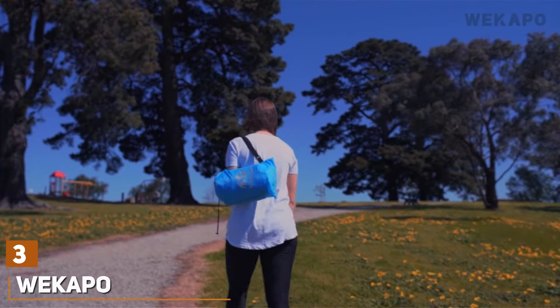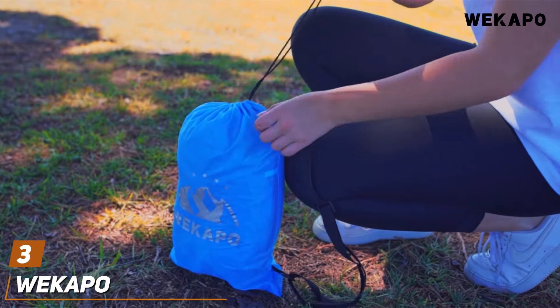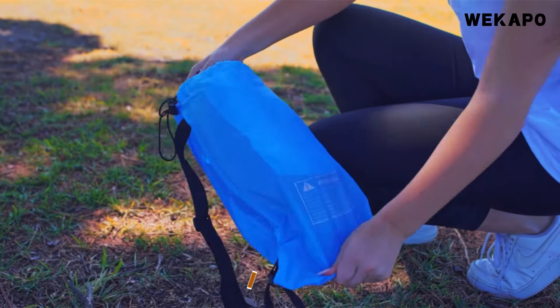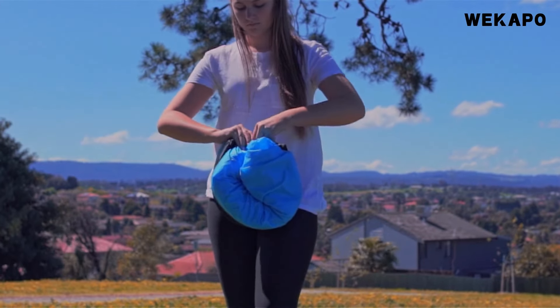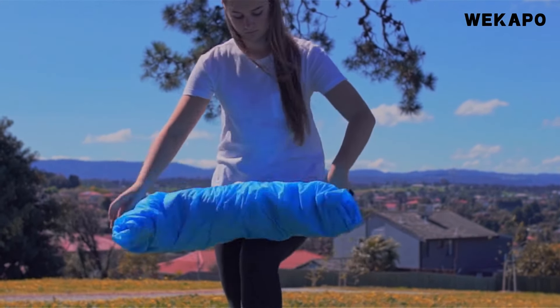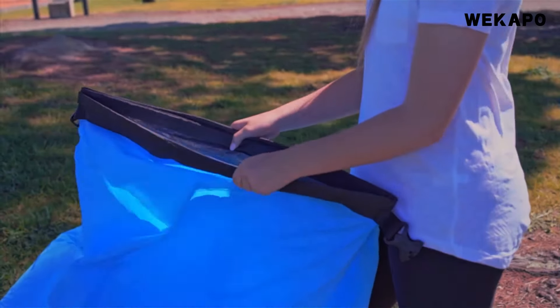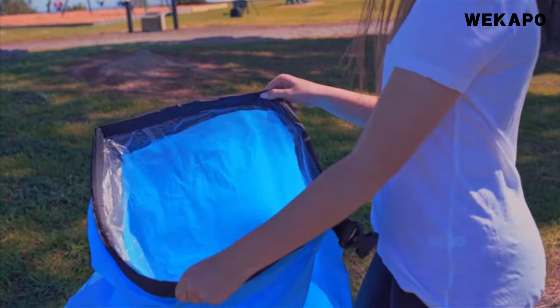Number 3. The WEK APO Inflatable Lounger is the perfect portable solution for comfortable seating during camping trips, beach outings, and other outdoor adventures. This air sofa chair is designed for quick and easy inflation — just whisk it through the air to fill it, no pump required. Its lightweight and compact design makes it easy to carry and store, perfect for those who love to travel light.